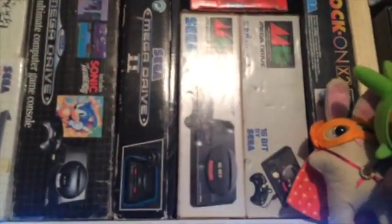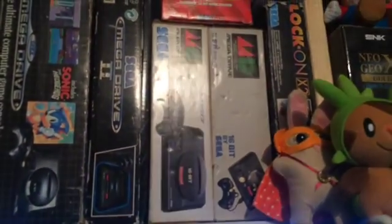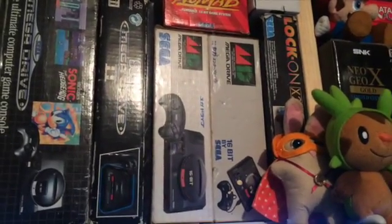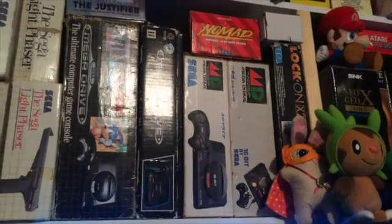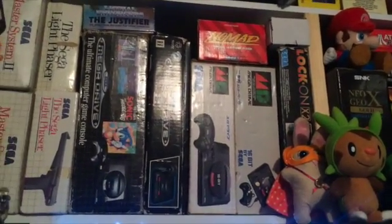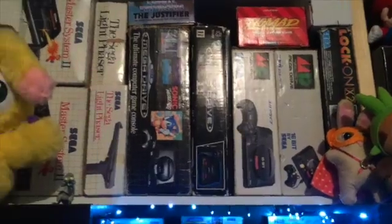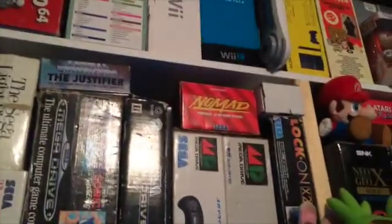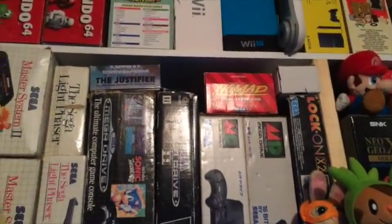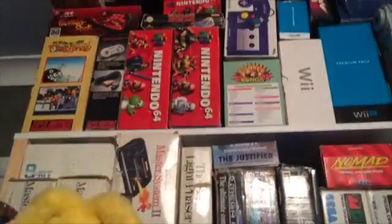These Mega Drives are actually interesting. There's a Japanese one and then there's a Japanese PAL imported one. I think those were the ones you would actually order through the newspapers when they first came out, because there was a delay with them being released in Australia. And then the SEGA lock-on system — that white box is a power cable converter.